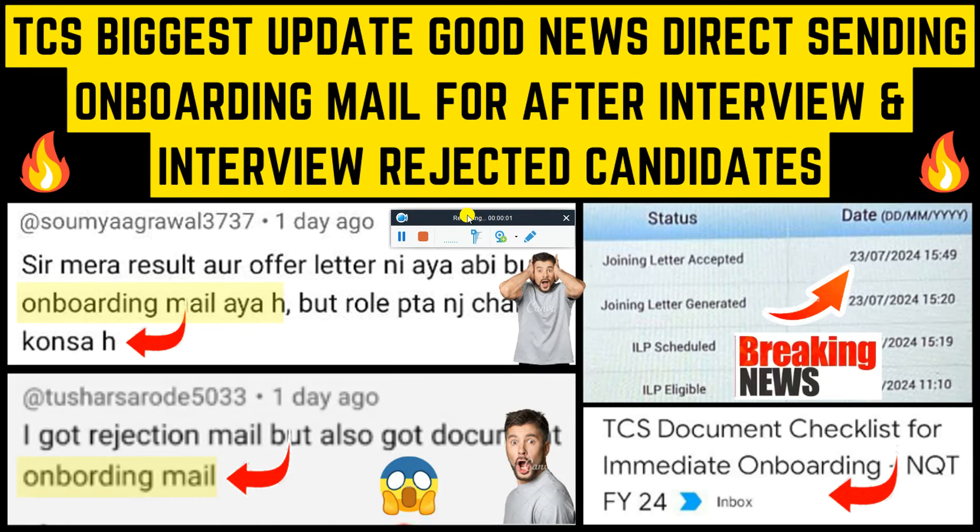Hello everyone and welcome back to my YouTube channel. Friends, I have a lot of great updates from the TCS team. Many of my subscribers have been sharing that they got the onboarding checklist mail update after completing the interview, and also for those who got rejected after the interview — those candidates are also getting updates. So let's start.